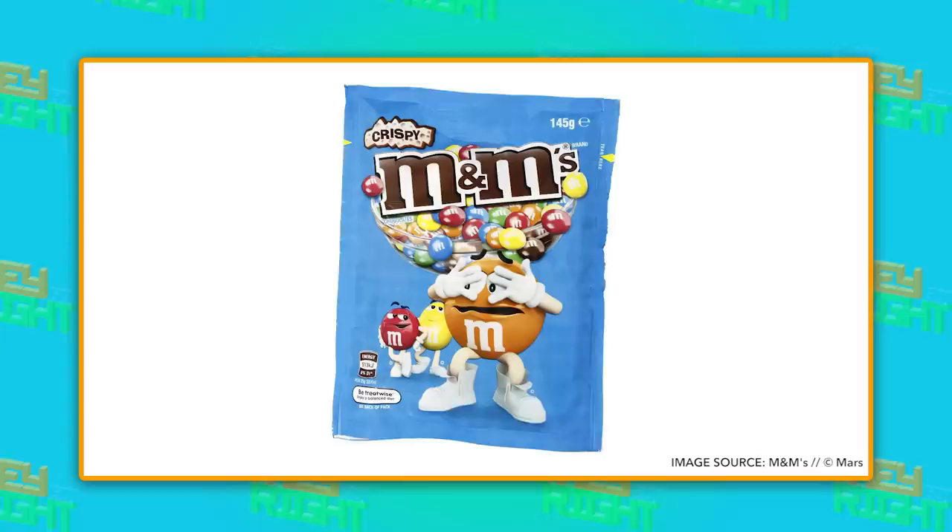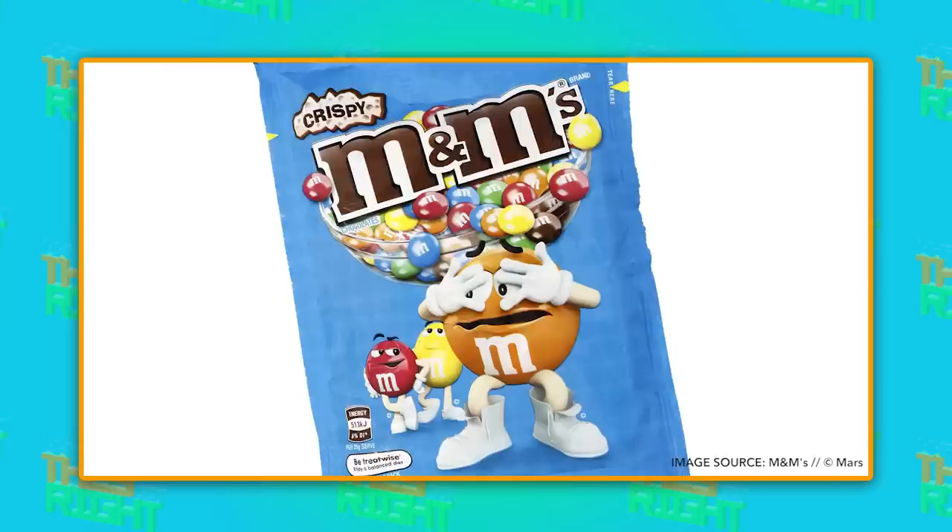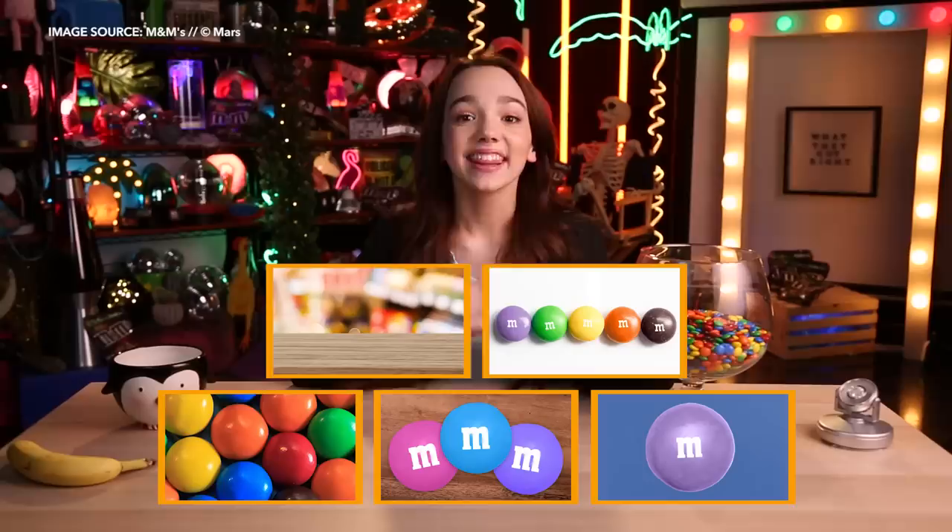Maybe the biggest travesty of all time is that crispy M&M's almost didn't exist. The world was blessed with crispy M&M's in 1999, but it was supposed to be a limited edition flavor. So in 2005, they discontinued it in the US. I lived for 10 years with an epic flavor of M&M's out there that I couldn't try. But after a decade of so many people begging the Mars Company to bring back the crispy M&M's, they reintroduced the beloved product in 2015, and now I can enjoy it from the comfort of my own home.